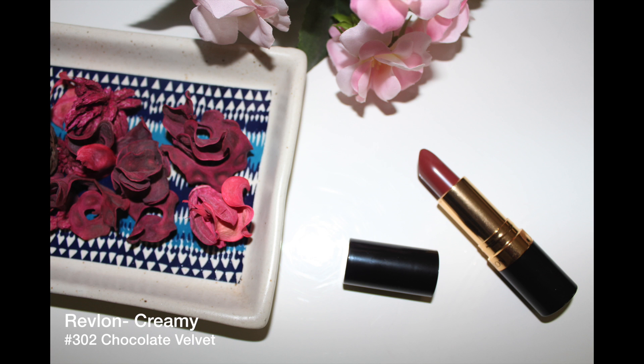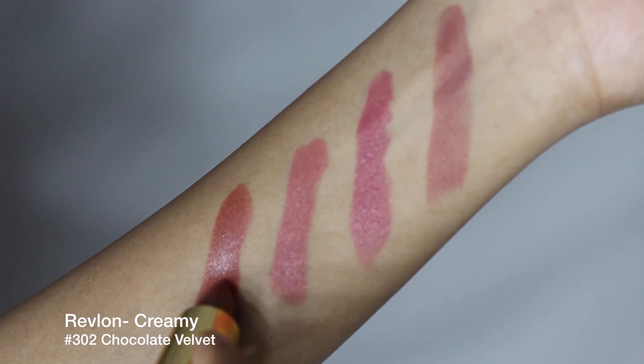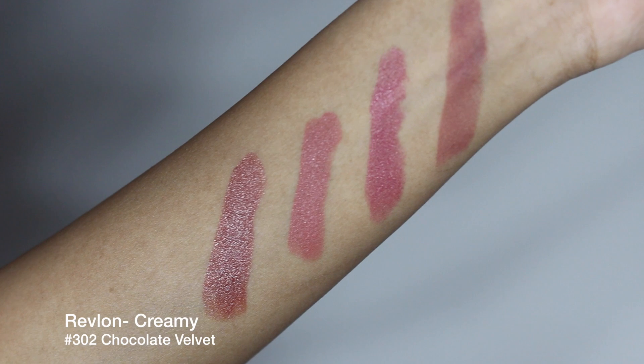This next lipstick is a glossy brown shade that looks fabulous on medium to deep complexions, and instead of being creamy, it has a superb formula that lasts a really long time.